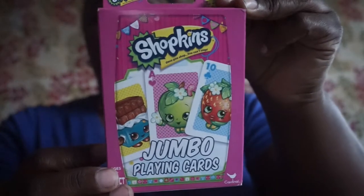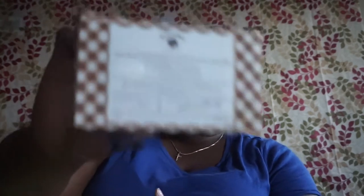I picked up Shopkins jumbo playing cards — ages three plus. I picked these up for the little ones because they're constantly getting into the big kids' stuff. I also found the vanilla cream pure vegetable soap by Bolero — seven ounce.